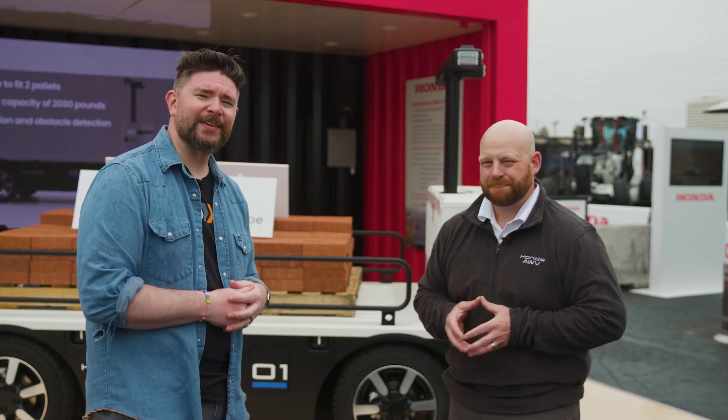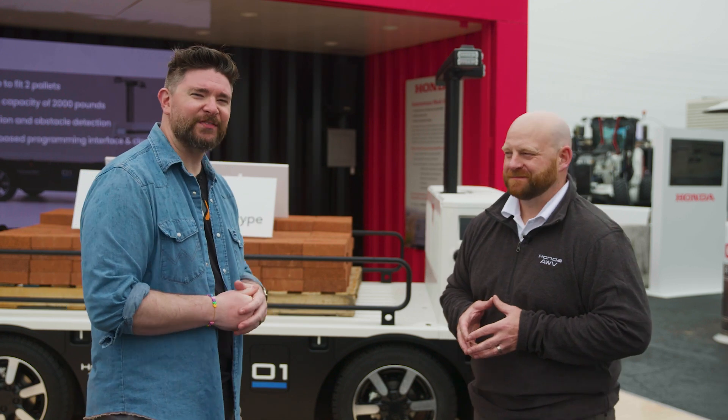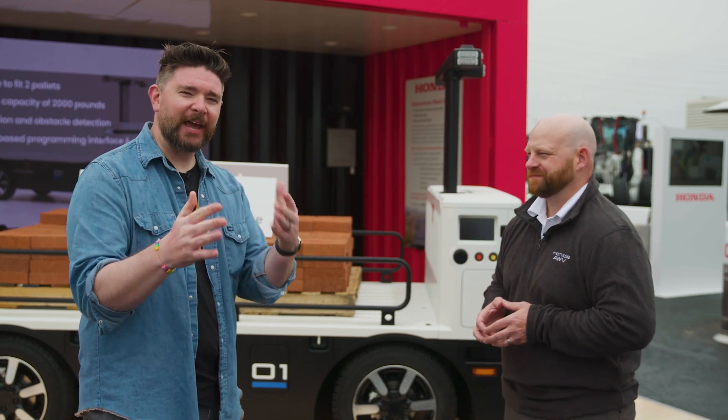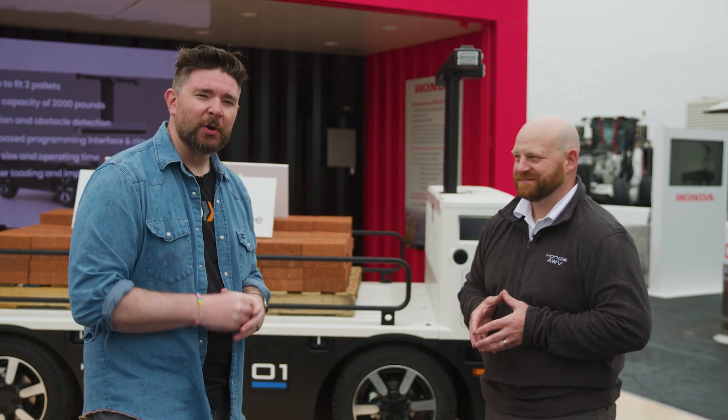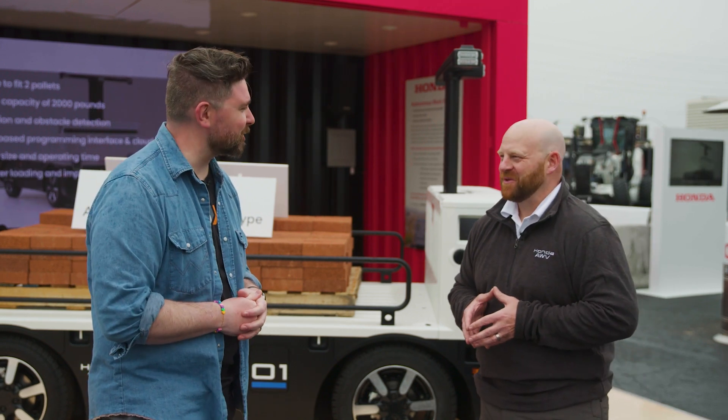Be sure to come by the American Honda booth here in the Festival Lot at F8515 to check out everything about the new AWV Generation 3 prototype. We'll see you out here at the Festival Lot. Jason, thanks so much. Thank you, appreciate it.